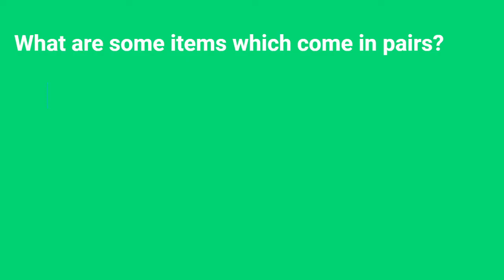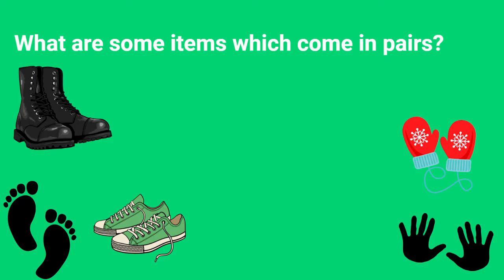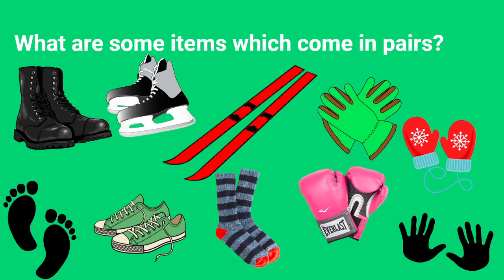What are some items which come in pairs? I want you to think of feet and hands when you think of pairs. Some items would be sneakers or mittens, boots, boxing gloves, socks, and skis. These are just some of the items which come in pairs.